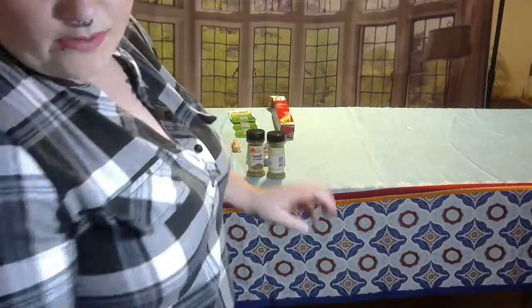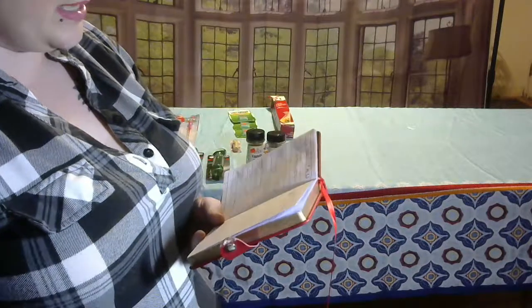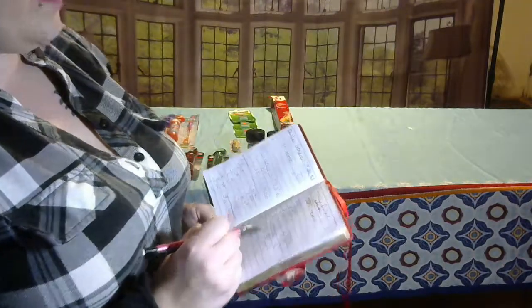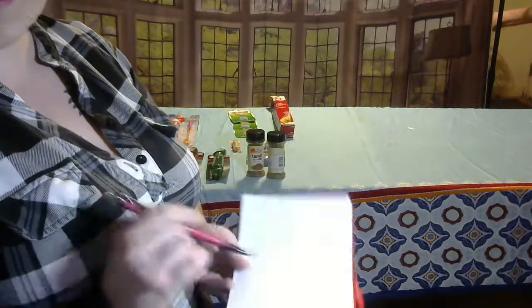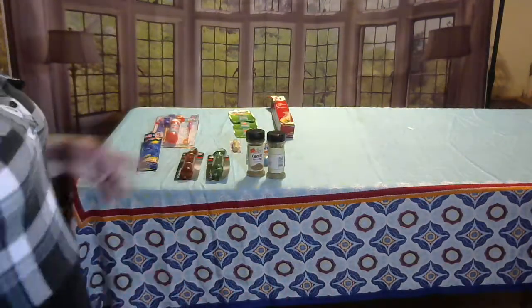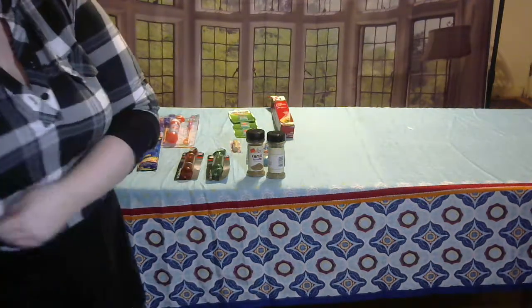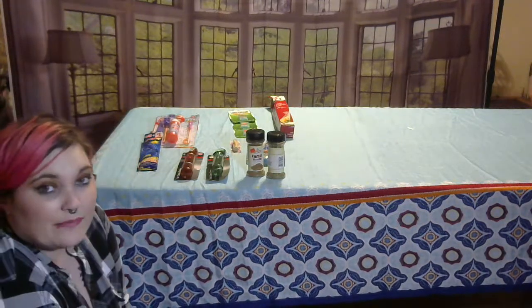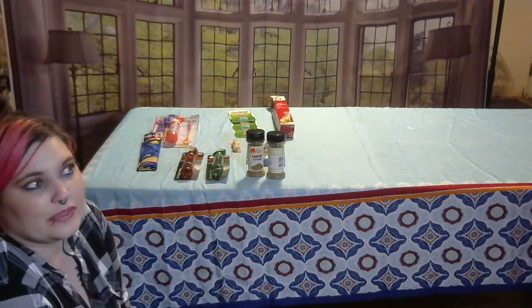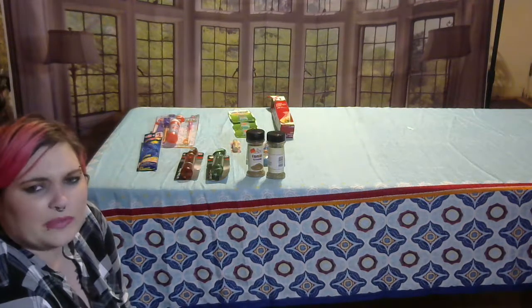Okay guys, so for my Family Dollar haul, the 15 items I got normally are $25.67. I got them for $12.13, so I saved 53% on this stuff, which I think is pretty good. Because they didn't have a whole lot — it's actually really hard to grab stuff at my Family Dollar because they don't clearance a lot of stuff very well, or it's always gone before I get there.